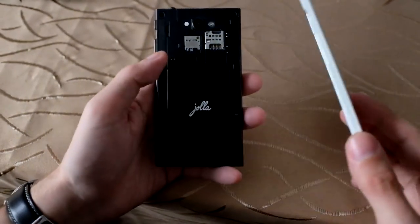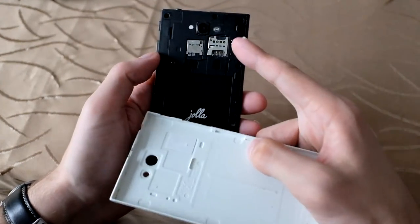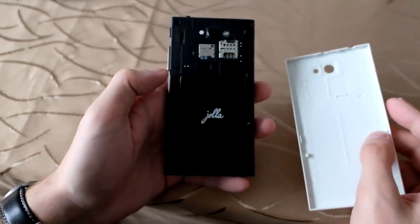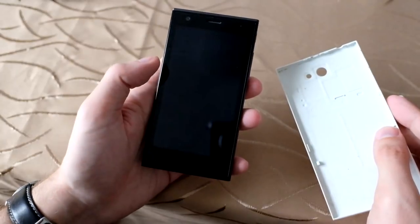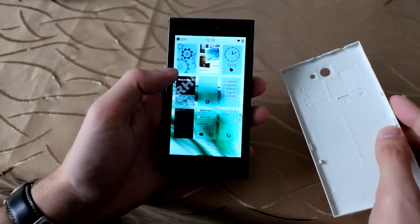If you changed the back plate, these contacts would connect with the contacts on the device, and this communicated with the OS itself. Basically you could change the ambience this way and add some unique features to the device.